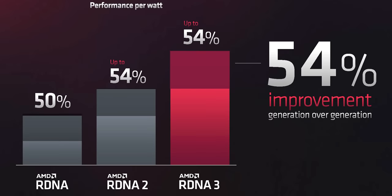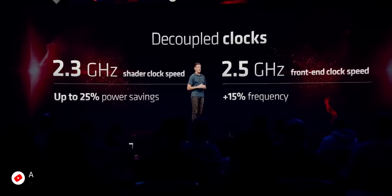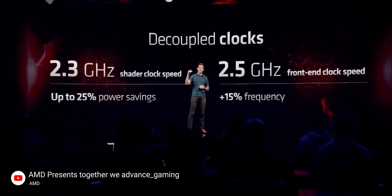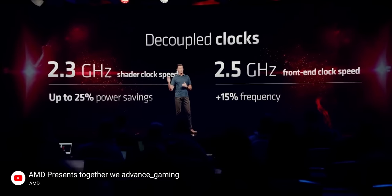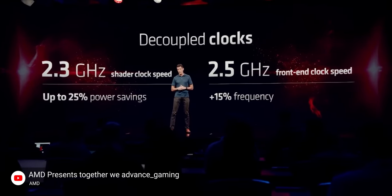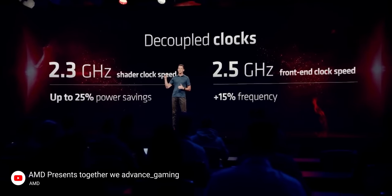How did they do this? AMD packed in some really cool power management innovations. For starters, they decoupled the clock speed of the shaders — which now run at up to 2.3 GHz — and the front end, which runs at 2.5 GHz. We've seen this before in mobile products, but never in a desktop GPU. The main benefit is it allows them to prioritize the speed of one over the other depending on the workload. For instance, if the game doesn't hit the shaders super hard, those can sip power at 1.8 GHz while the front end runs at full speed.